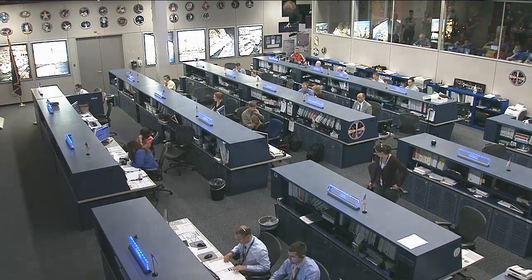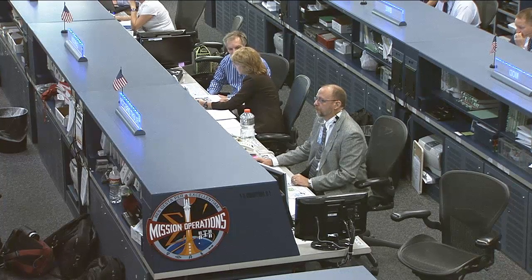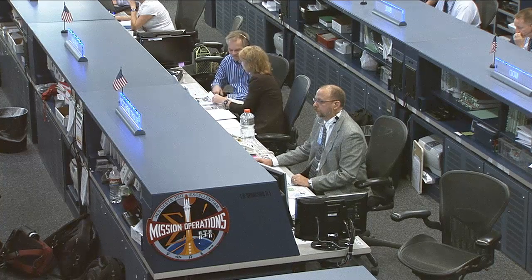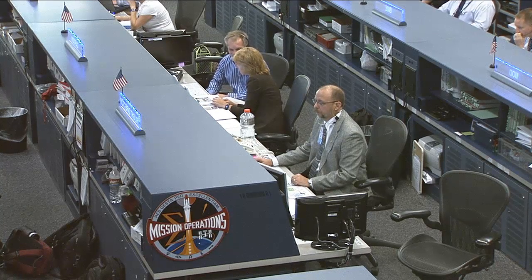Today's team is being led by Flight Director Royce Renfrew, there on the right, and joining him at the CAPCOM position, veteran astronaut Sandy Magnus, serving as the communication link between all of our controllers down here on the ground and the astronauts up in space.